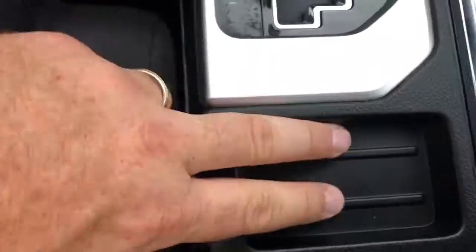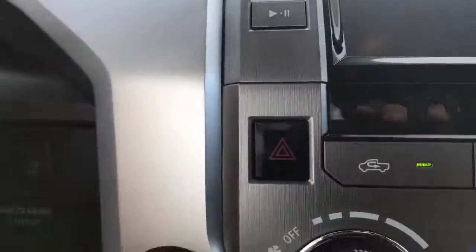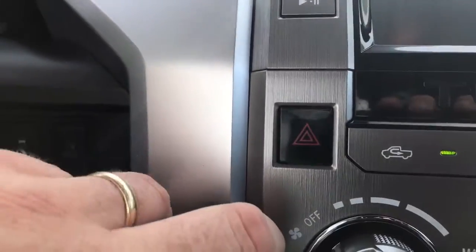USB auxiliary. Charger here. Cup holders in the front and two here. Little tray here. It is a 4x4. 23,000 miles. One owner. No accidents.